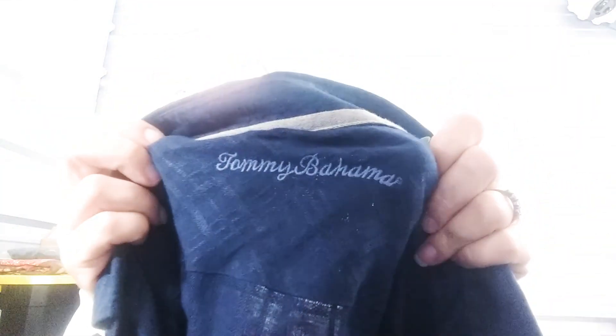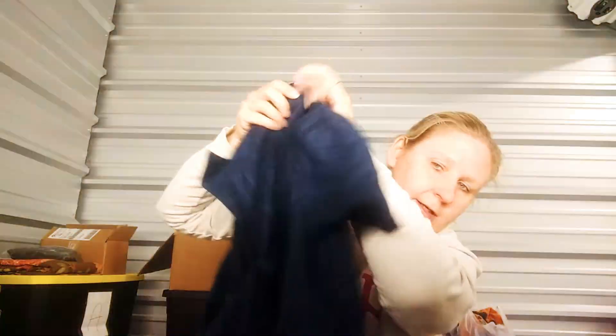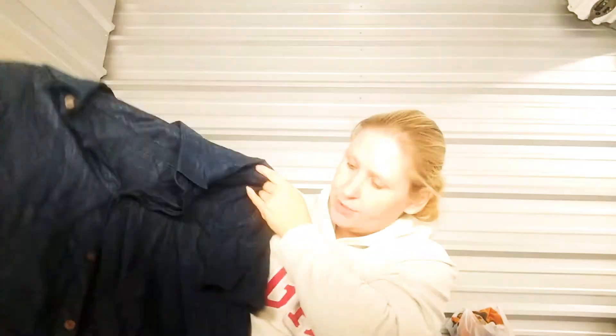There's a Tommy Bahama 100% linen shirt, button front, short sleeve. This shirt should get between $20 and $25.